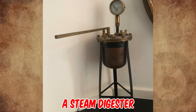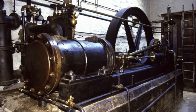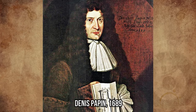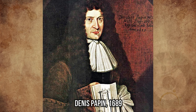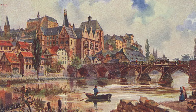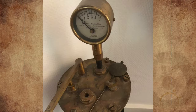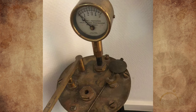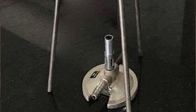It's a steam digester, the forerunner of the pressure cooker and of the steam engine. It's also called a Papin's pot or a pressure tank. It was invented in 1679 by Denis Papin, a French physicist, mathematician, inventor, and professor at the University of Marburg in Germany. The lever is a pump to increase pressure, and there should be a hole where a thermometer can be inserted to show the increase in temperature as pressure is increased. It can also be heated from below with a Bunsen burner.